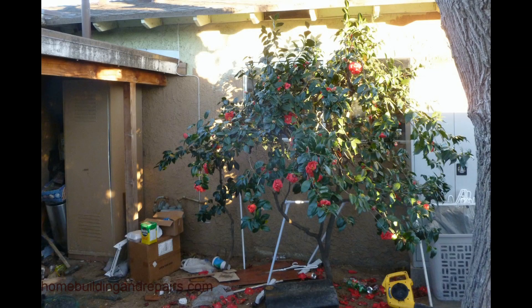Every once in a while I come across a picture that I consider to be priceless, and this is actually one of them. This is a plant growing in front of a window.